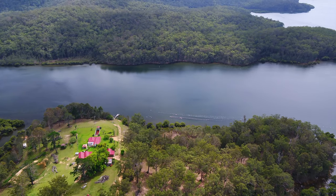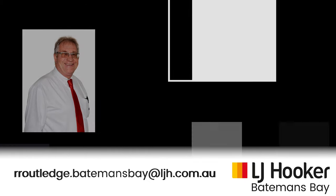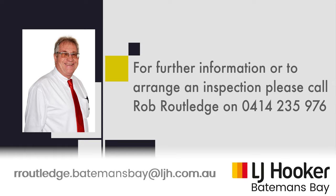With a closing date of 4th February 2019, Rob Routledge of LJ Hooker Batemans Bay would be more than happy to provide you with a copy of the tender documentation or to arrange your own inspection.